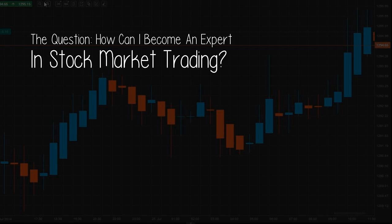Want to see someone systematically disprove everything you have read about trading stocks, and expose how and why you will consistently lose money if you aren't doing it right? Click the link in the description to check it out for yourself. But now for today's video — the question: how can I become an expert in stock market trading?